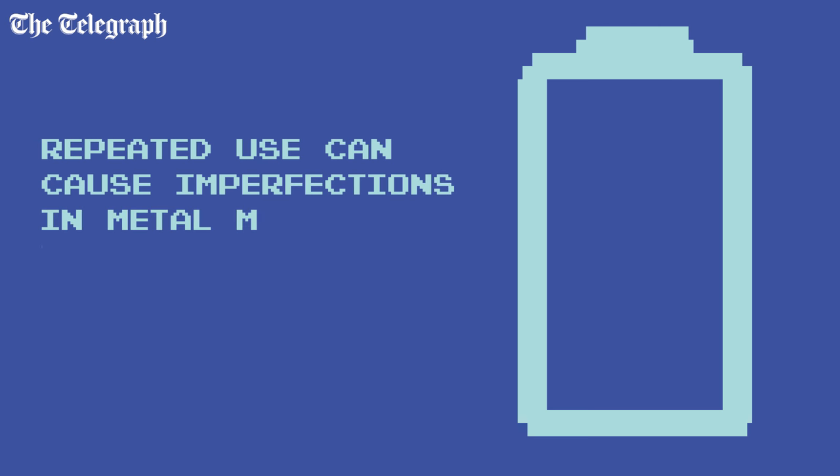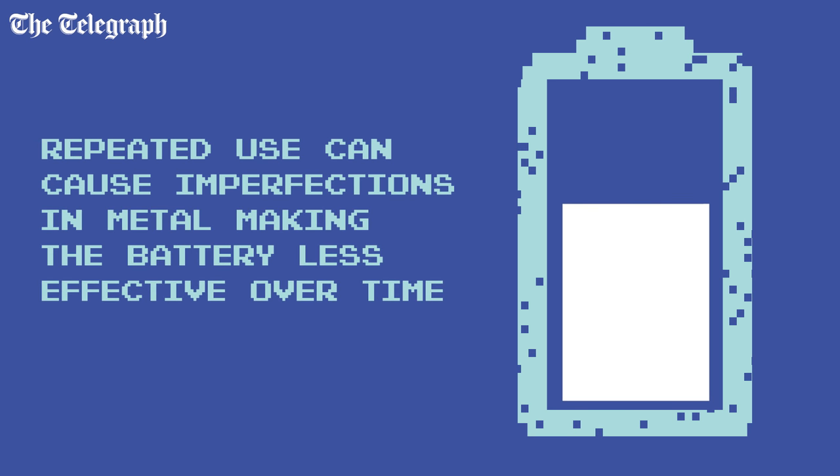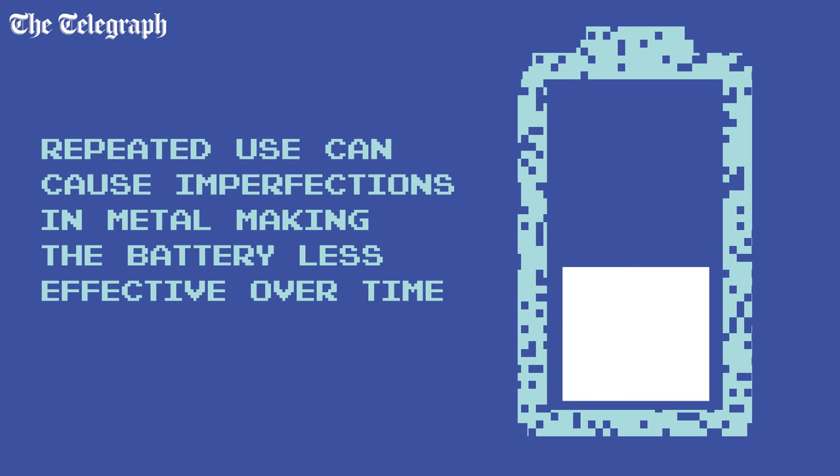Lithium ion batteries can be recharged hundreds of times, but repeated use can create imperfections in the metal which make it less effective. This is why your battery life decreases as your phone gets older.